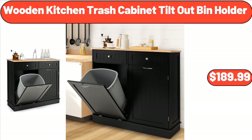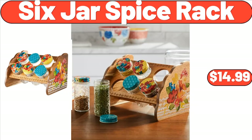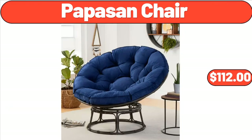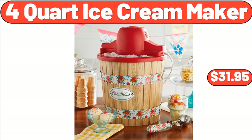Bamboo Melamine Dinner Plate, $1.99. 6 Jar Spice Rack, $14.99. Prima Persian Vintage Accent Rug, $24.80. Papazin Chair, $112. Artificial Monstera Plant & Tan, $12.98. 4 Quart Ice Cream Maker, $31.95.